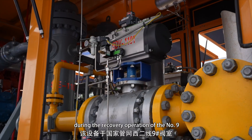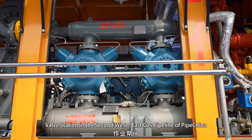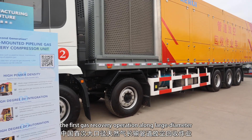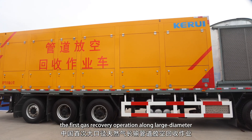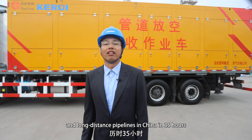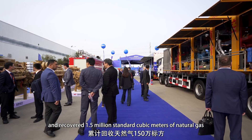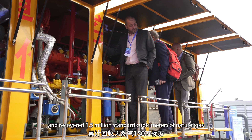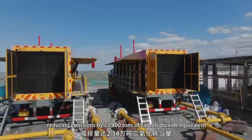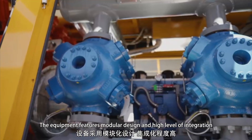Not long ago, during the recovery operation of the No. 9 section in the second West-to-East gas pipeline of China, the equipment successfully completed the first gas recovery operation along a large-diameter, long-distance pipeline in China in 35 hours, and recovered 1.5 million cubic meters of natural gas, reducing emissions by the equivalent of 23,400 tons of carbon dioxide.